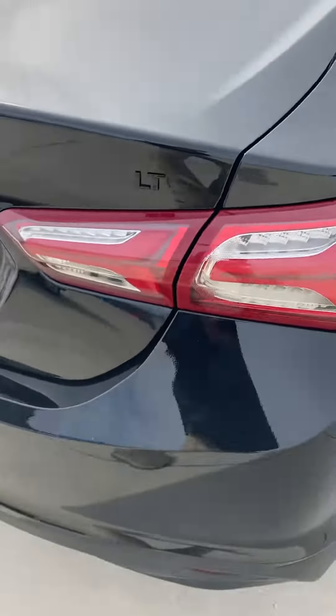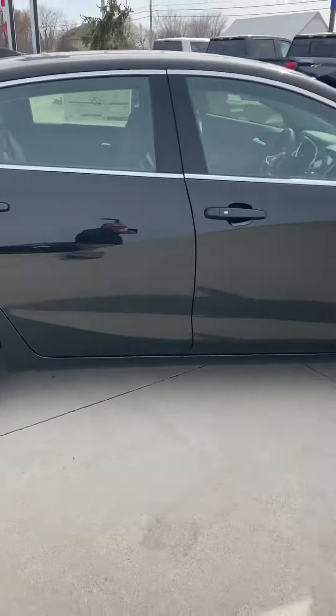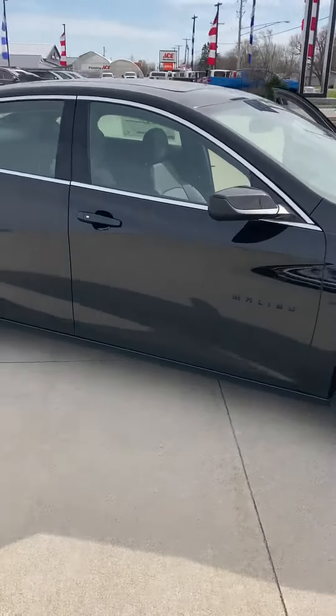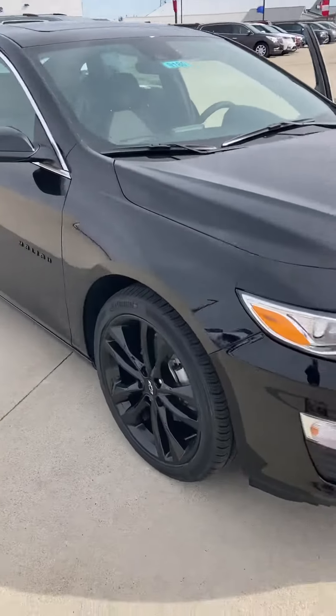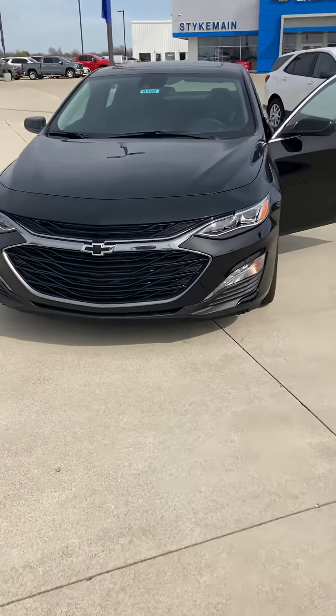The black lettering, LT, and the black wheels — it's awesome. Good looking ride, just a little bit of chrome to set it off around the window and a little bit on the front. It's bad to the bone.